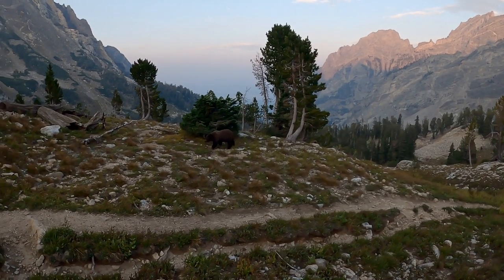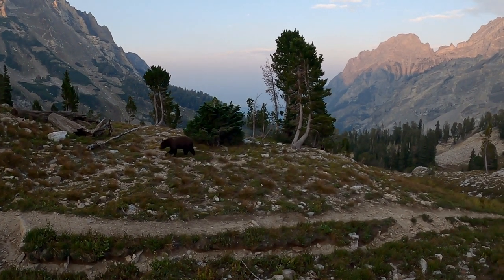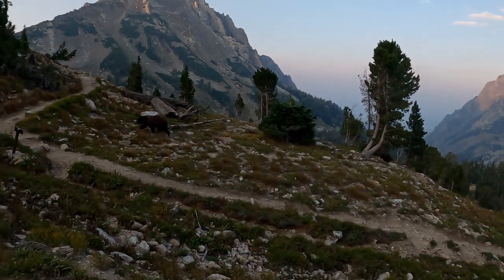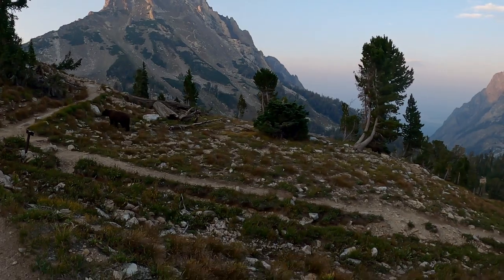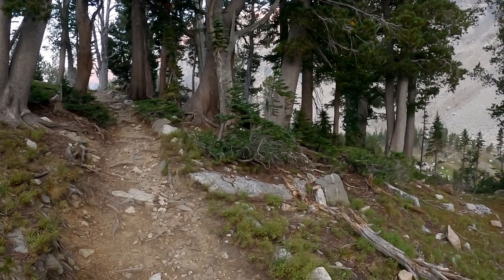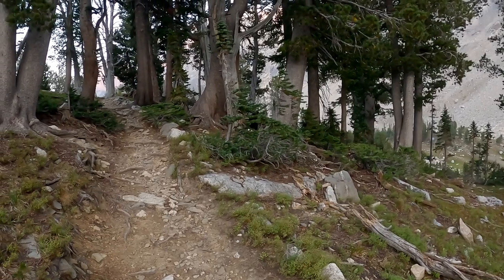Black bear and its cub right off the trail. Hi there — don't want to bother you. Two more bears checking me out right off the trail. Made me jump.